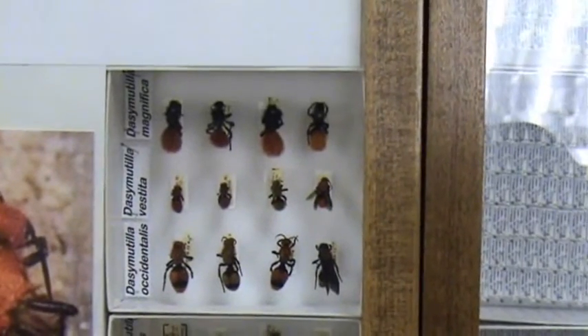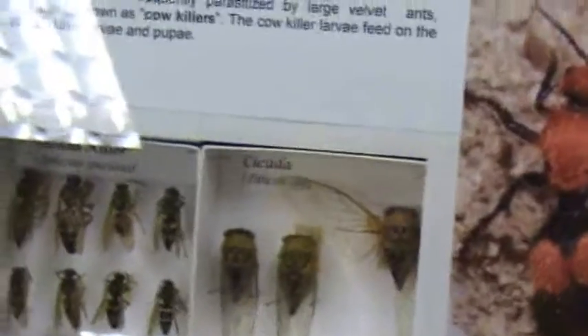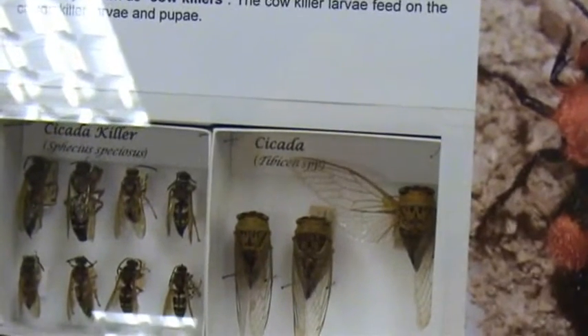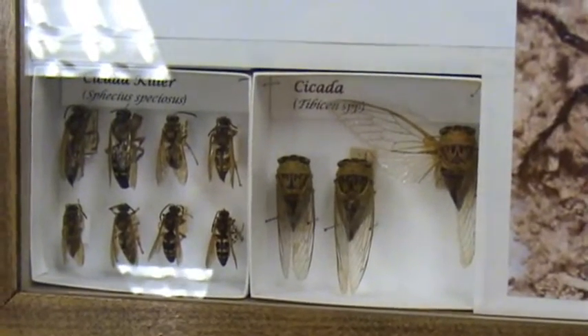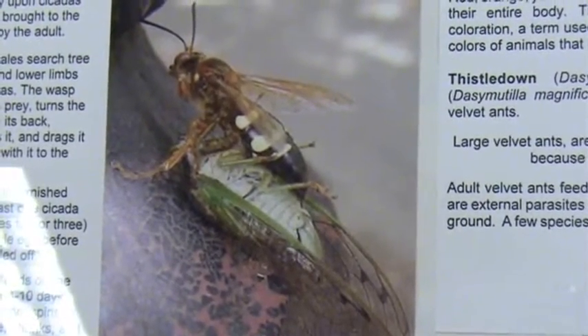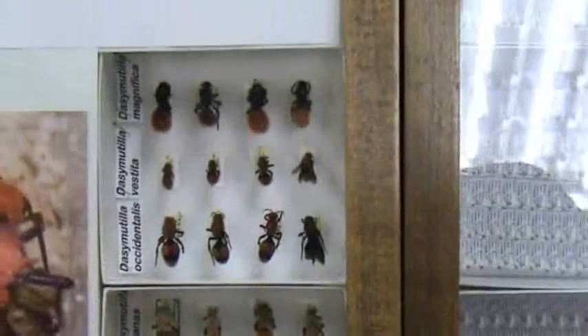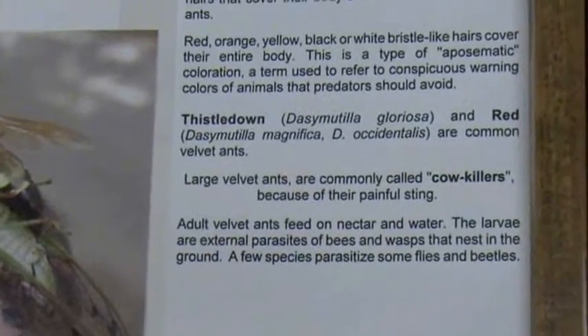This is really cool. You can see all of them now — the red velvet ants and the thistledown velvet ants. Over here are cicadas, and then there's the cicada killer. There's a cycle of life here: cicada killers search through trees, sting the cicadas, and bring them back for their larvae to eat. Then the velvet ants are common predators of the cicada killer. So there's just a circle of death there.